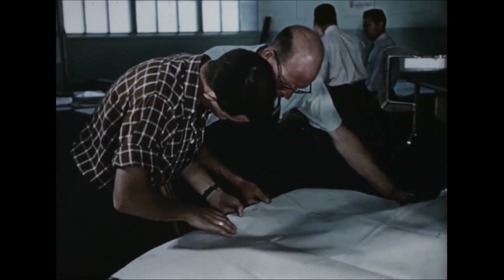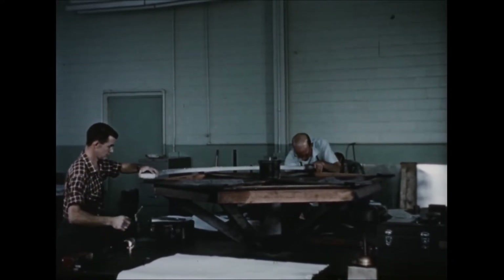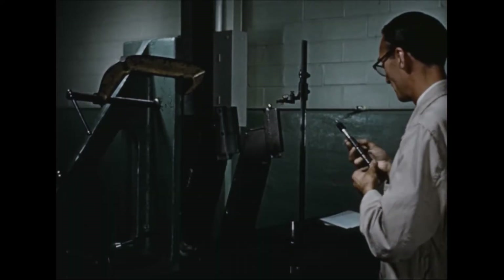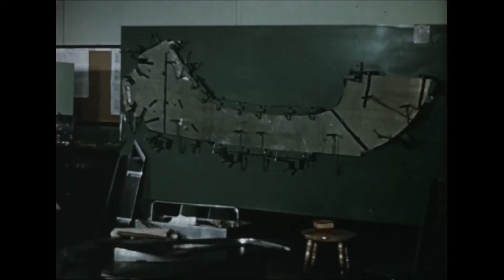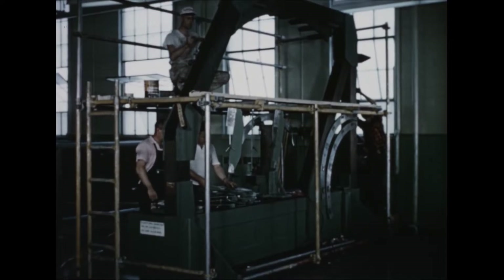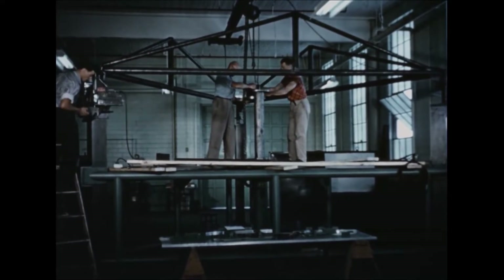With the release of drawings of the main structural components, planning and tooling for manufacture of the test vehicle began. The circular planform resulted in an economical tooling program requiring only 10 subassembly jigs and permitting the use of many identical parts. One final assembly jig is used for assembly of the main structural components.